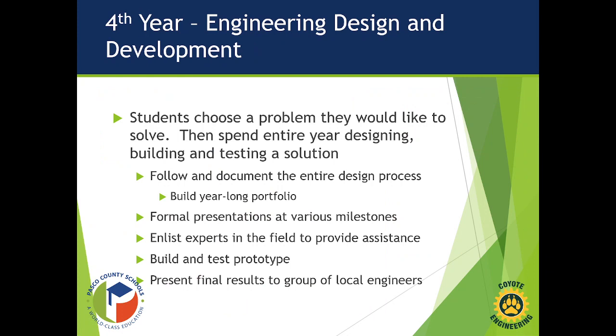Engineering Four is Engineering Design and Development. The student chooses a problem they would like to solve — we tweak it if things are off course, but they figure out what problem to tackle. They spend an entire year designing, building, and testing a solution to that problem, and document the entire design process in a year-long portfolio that showcases all the work from beginning to final.